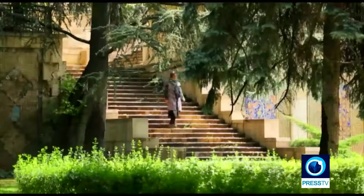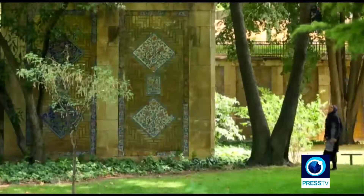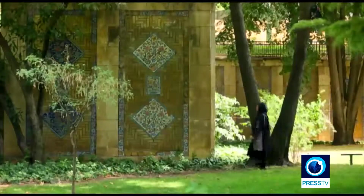The Niyawaran palace complex is located in the northern part of Tehran. The whole area is 11 hectares with several outstanding museums.